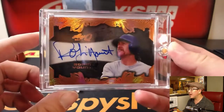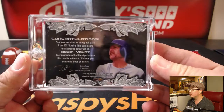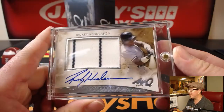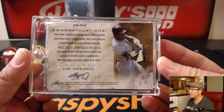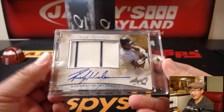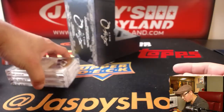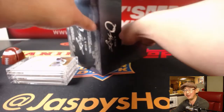Next one is a nice on-card auto of Robin Yount. Next one is a Jersey Auto — Ricky Henderson. My buddy saw him at an airport just the other day and said he still looks good. He was tempted to ask him to steal a base, just to see if he still got it. He said he still looks like he can steal 100 bases a season.